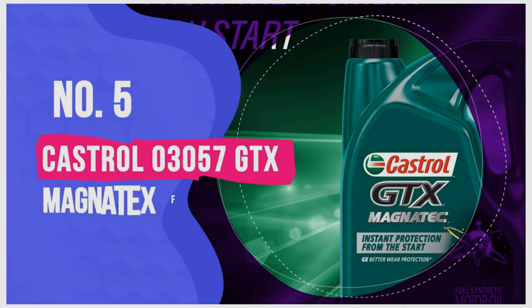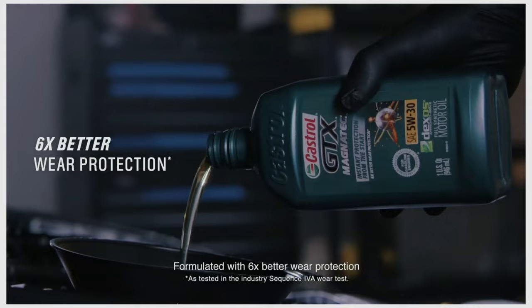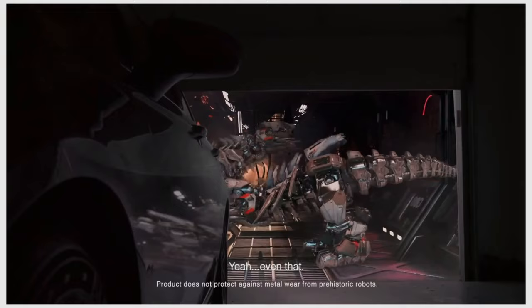Number five: Castrol GTX Magnatec full synthetic motor oil. Are you looking for an oil that will radically bring down the level of engine wear? The Castrol GTX Magnatec is your answer. It gives its word that your engine parts will function up to four times smoother than before. This motor oil's unique characteristic is its formulation comprising intelligent molecules.